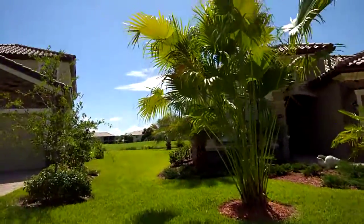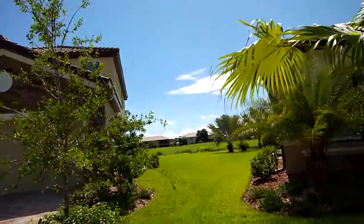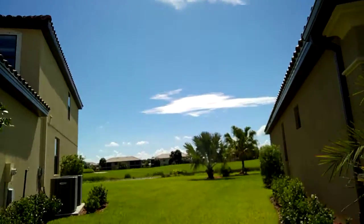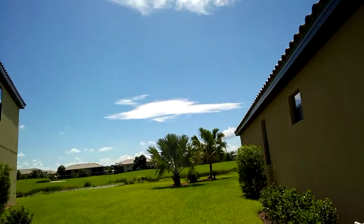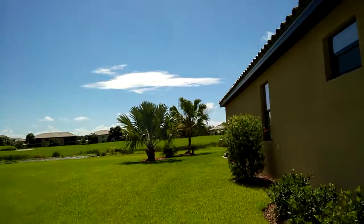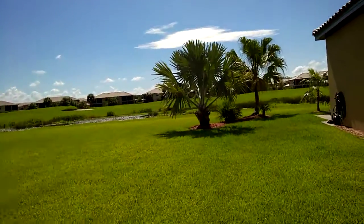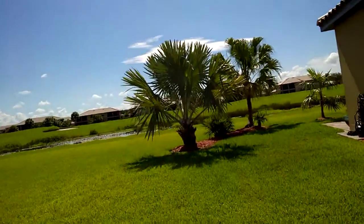Coming down the left side of the house here with other installations in the past. Remember my prior videos — that sure does seem like it liked all that rain we've got here.